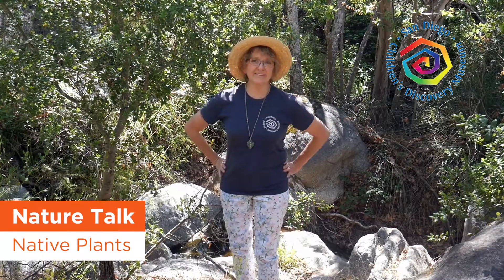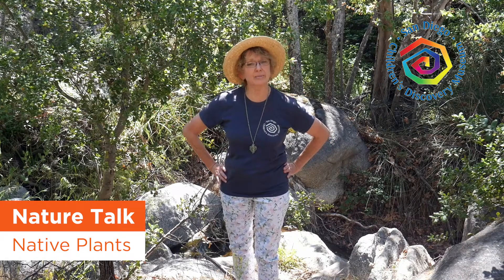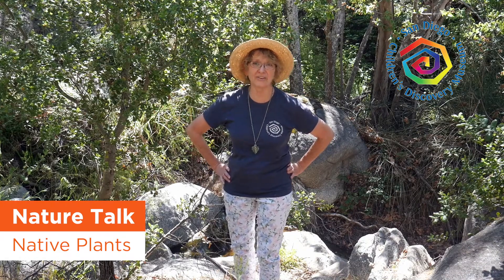Hi there, museum friends and families. It's Ms. Teal from the San Diego Children's Discovery Museum of Escondido, California.